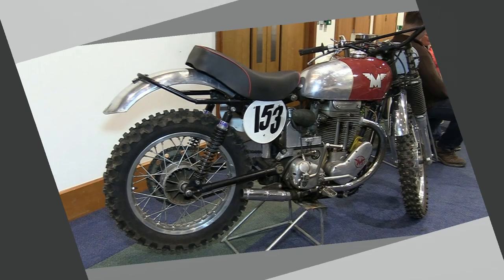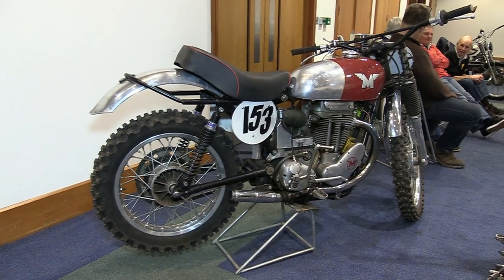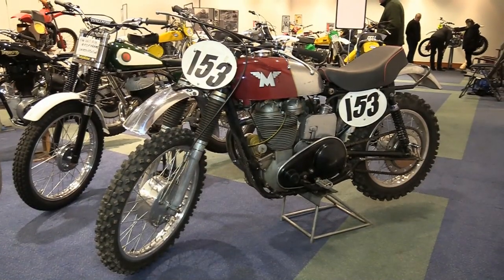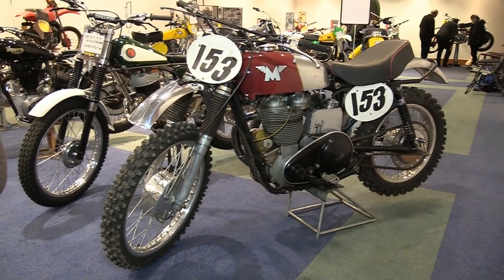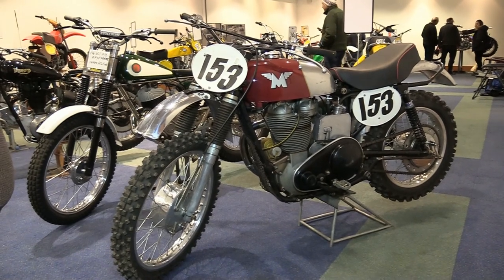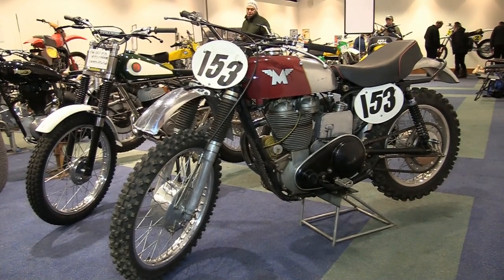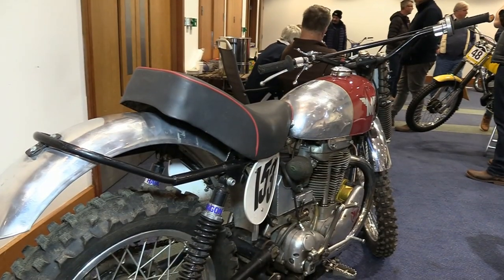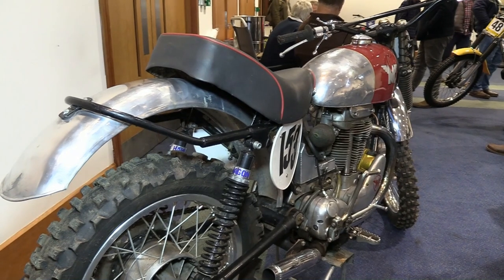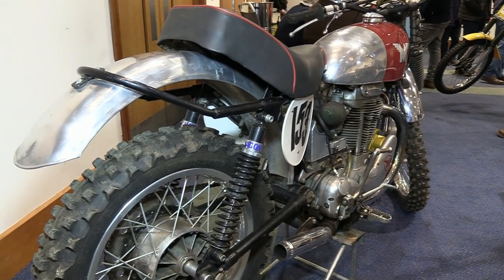The last and final bike we're going to feature from the Telford Classic Dirt Bike Show 2023 is this quite nice-looking old Matchless thumper, spotted sitting alongside a host of other vintage bikes in one of the small halls. There was no information displayed alongside the bike, but I'm thinking our featured bike is from around the early 1960s, maybe even the late 1950s — though without any background, that's another assumption on my part.